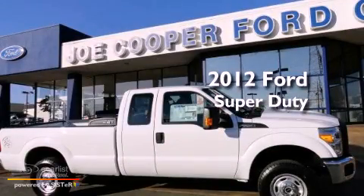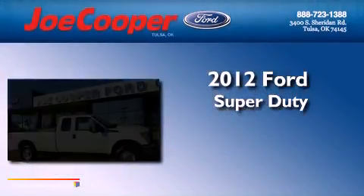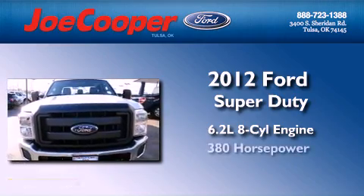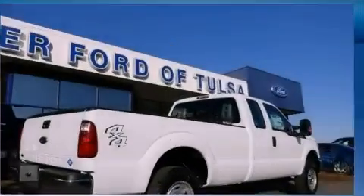This is a brand new 2012 Ford Super Duty. It features a 6.2 liter 8-cylinder engine, an automatic transmission, and 4-wheel drive.